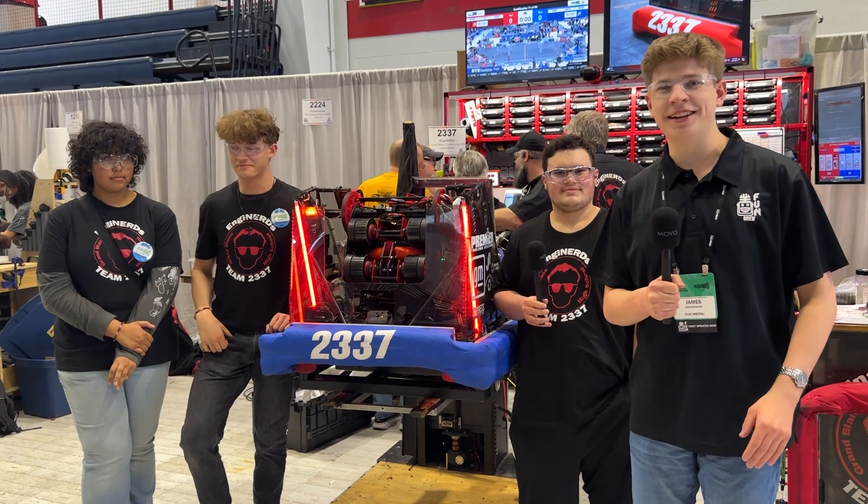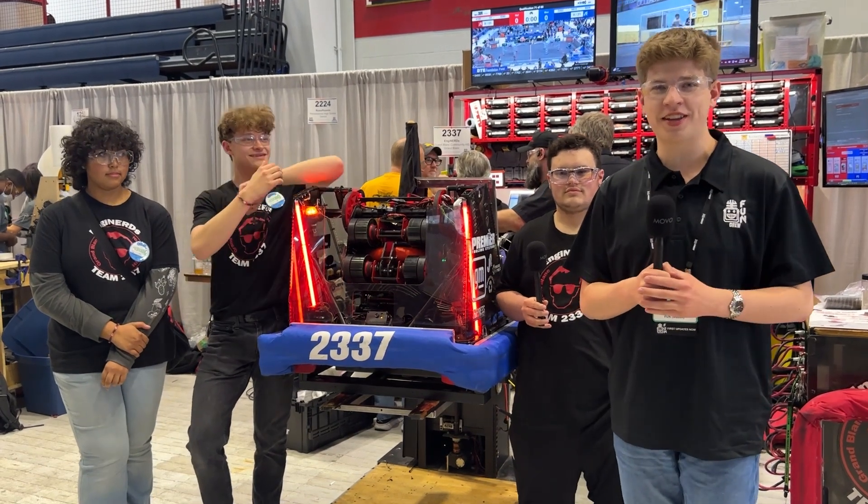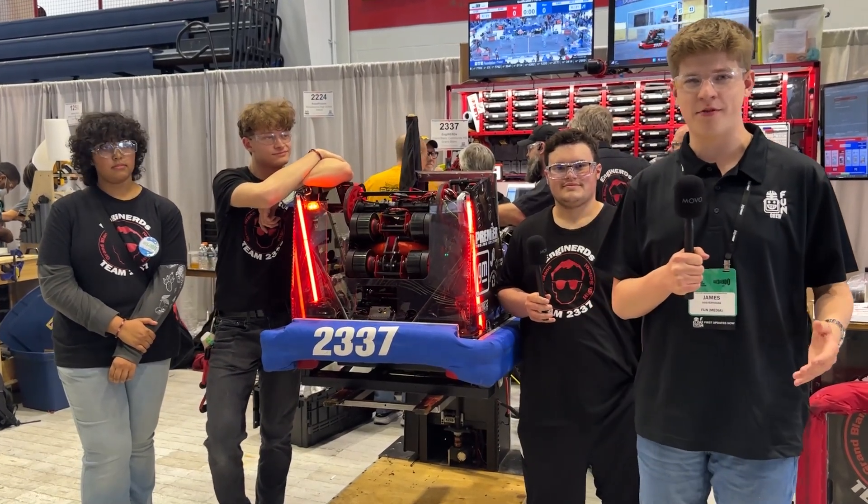Hello Fun Nation! My name is James, checking in with team number 2337, the Engineerds, here at the first Michigan State Championship event.